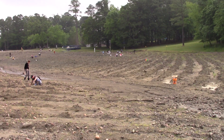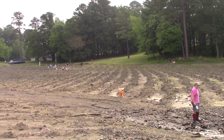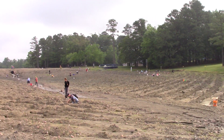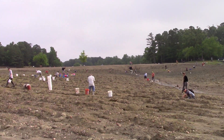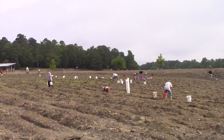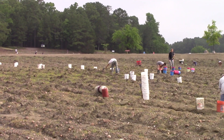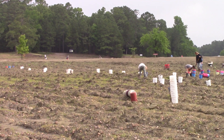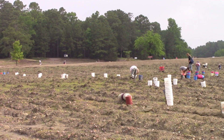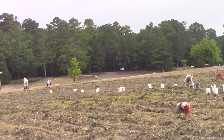They plow for maximum erosion so the water will run to the drains and take the silt away, leaving the diamonds exposed on the surface or concentrated in the drains. That's what these people are doing — digging in the ditches and drains, scooping, scratching, and filling their buckets with gravel that has concentrated between the rows.